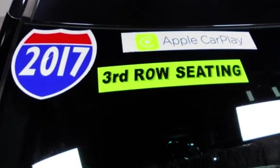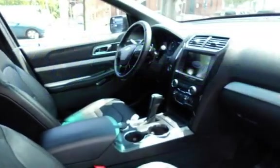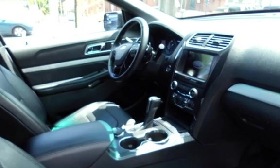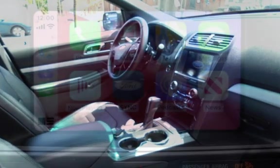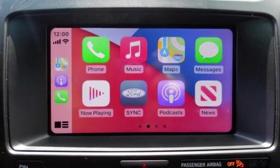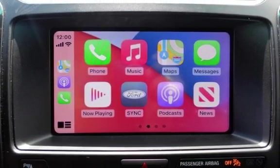This Ford has less than 73,000 miles on the odometer. Estimated fuel economy for this vehicle is 16 miles per gallon in the city and 23 miles per gallon on the highway. This vehicle is in excellent overall condition.